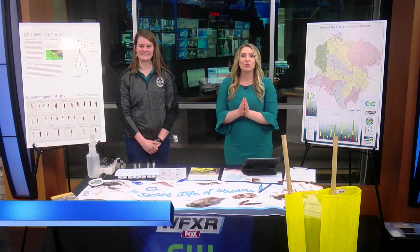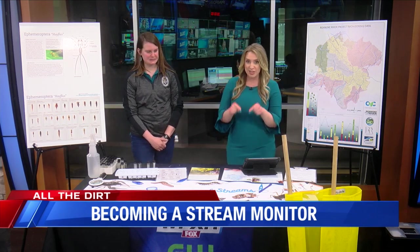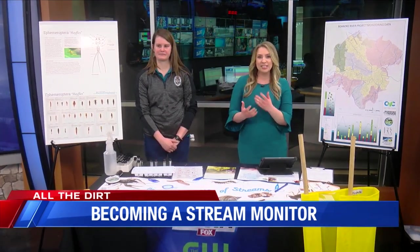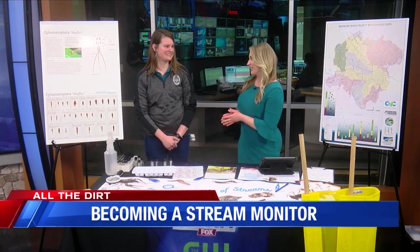Welcome back. Today we're going to explore nature and maybe check out some creepy crawlies. Rachel Frenchy is the program manager with the Roanoke River Science Project. She's here to give us all the dirt on a workshop this weekend that will not only get you back into nature, but it's going to teach you a lot about our local water. Rachel, thanks so much for joining us today.